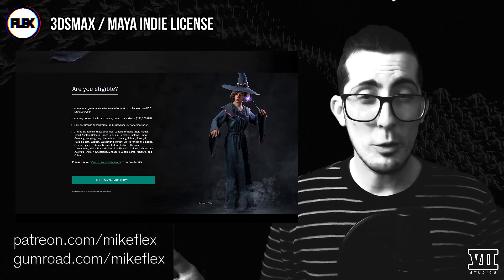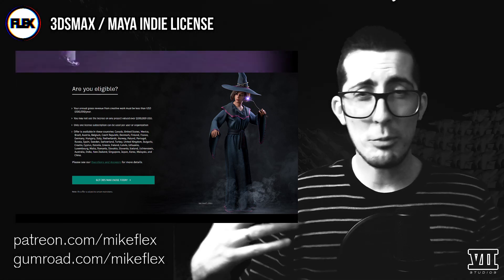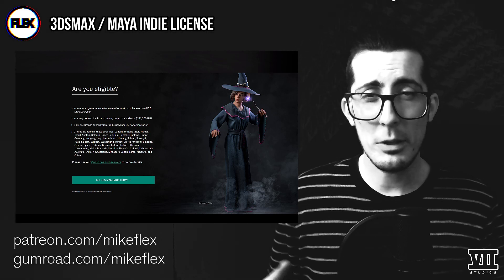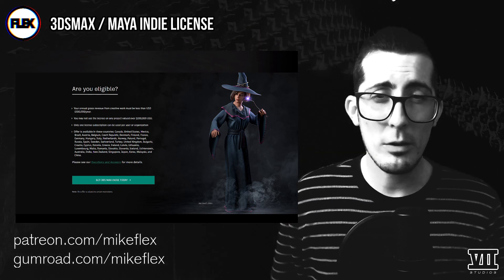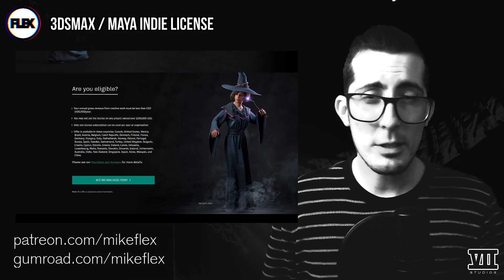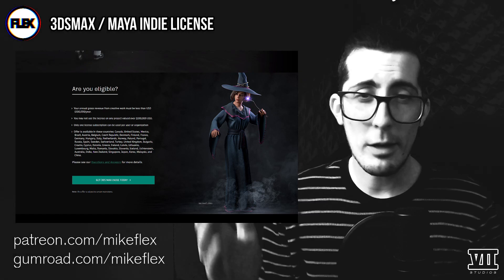So what do you think? Will you be picking up either package or both? Is this a good price point for what these programs offer? Are there other softwares out there with similarly discounted indie licensing models that you think the ModeGraph community should be aware of? Let us know in the comments, at me on Twitter, slide in the Instagram DMs — whatever you prefer.